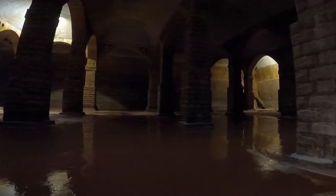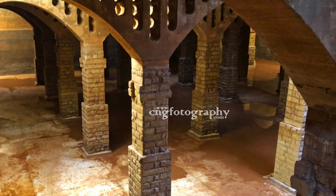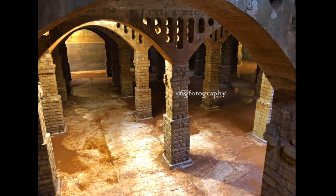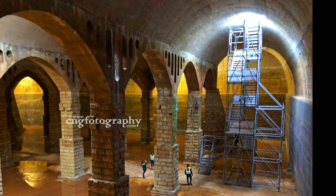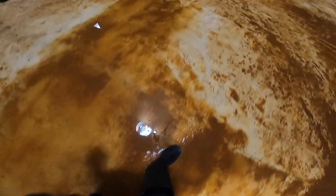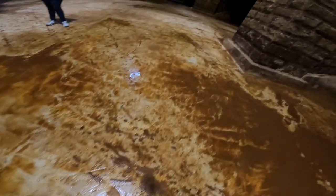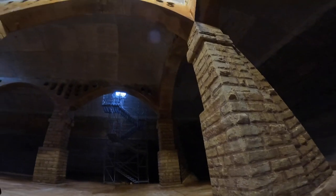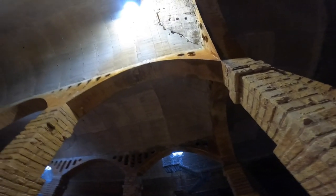This reservoir was built by the naval authorities in the early 20th century. It is one of Malta's biggest reservoirs, naturally lit, and can contain up to 10 million gallons of water. Its main intention was to supply enough water to the dockyard in case a fire broke out.